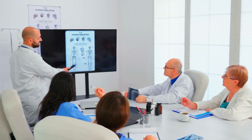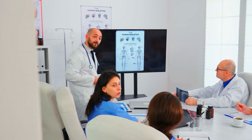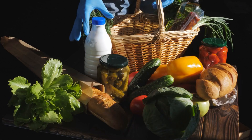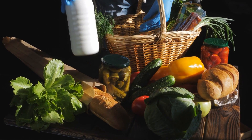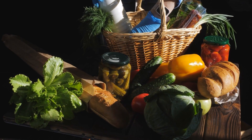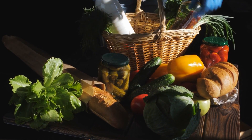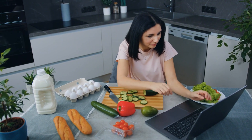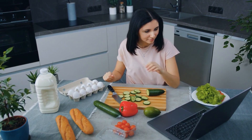Experts believe that no single food has such a profound influence on our metabolism that it will lead us to lose weight. However, certain meals may help to speed up your metabolism, while others should be consumed in moderation or avoided completely. In this episode, we will talk about some foods that will help to boost your metabolism.